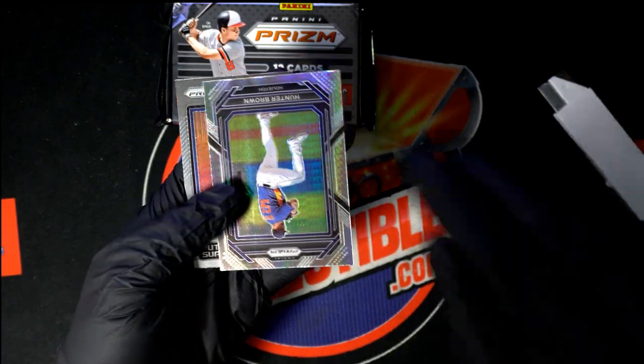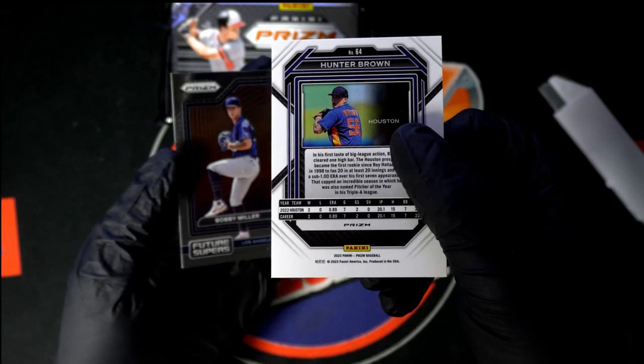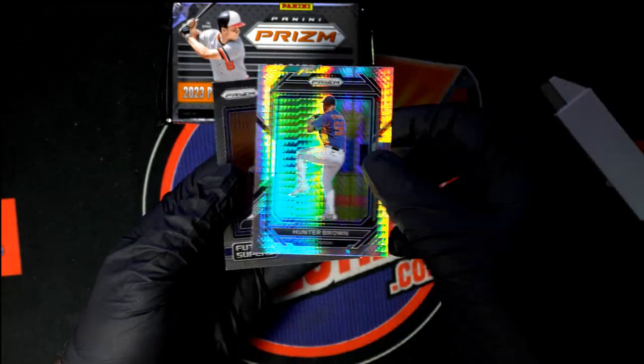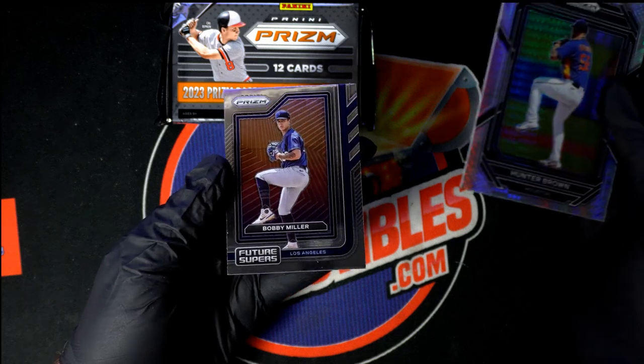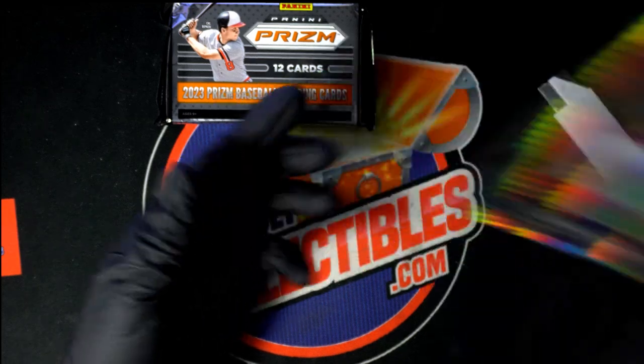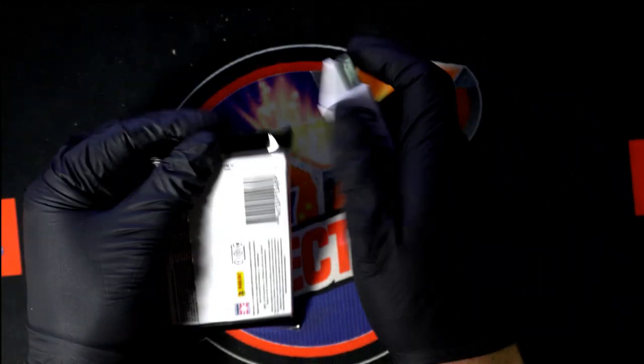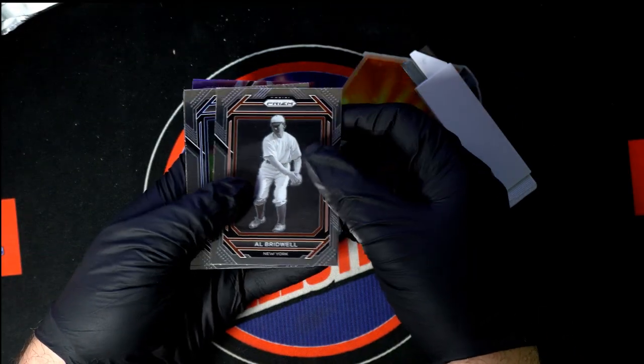So you got the silver Lou Brock, a couple of prisms, a nice Hunter Brown, and a Future Stars insert in the first pack.